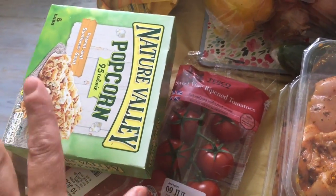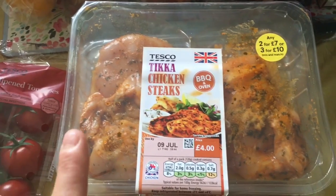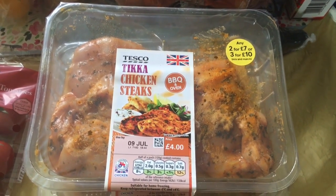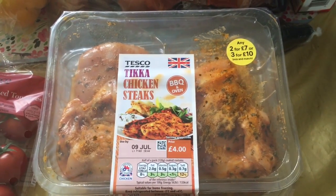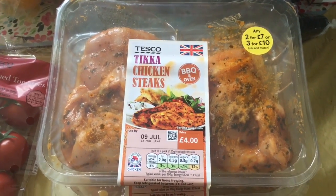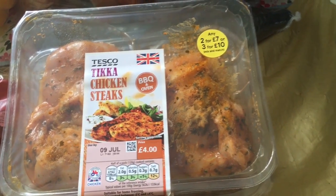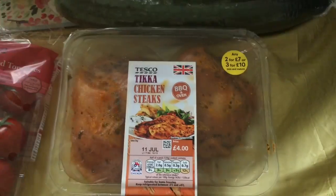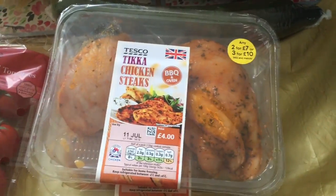These are free — I'm not sure I've seen those, and they're between four and five syns. These are free and they're the chicken tikka steaks, they're really really nice. They're similar to the Aldi Cajun chicken ones, but because I was in Tesco I'll just pick these up. I've done the three for £10 so I've got three packets of them, and I can freeze them as well, so that's handy.